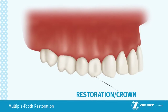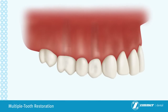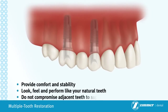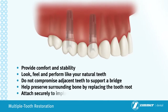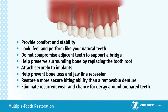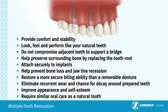In this scenario, an implant supported bridge is used to provide the functionality and create the appearance of a three implant procedure at the reduced time and cost of a two implant treatment. If you are missing multiple teeth, an implant supported bridge may be the best solution for you. Implant supported bridges can provide the following advantages: provide comfort and stability; look, feel and perform like your natural teeth; do not compromise adjacent teeth to support a bridge; help preserve surrounding bone by replacing the tooth root; attach securely to implants; help prevent bone loss and jawline recession; restore a more secure biting ability than a removable denture; eliminate recurrent wear and chance for decay around prepared teeth; improve appearance and self-esteem; require similar oral care as a natural tooth.